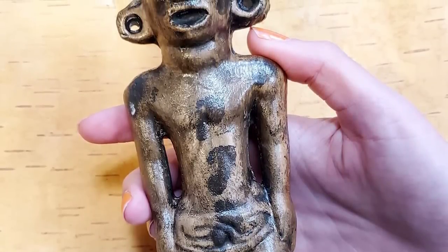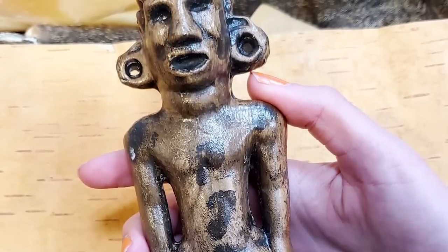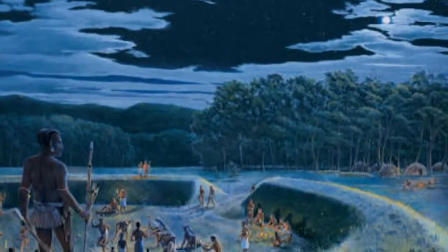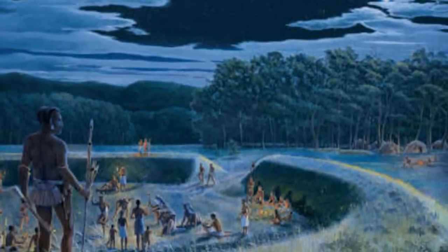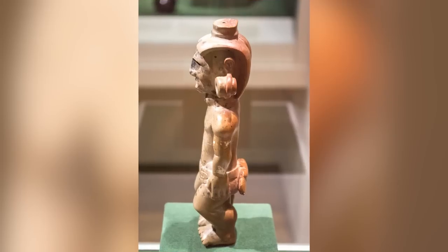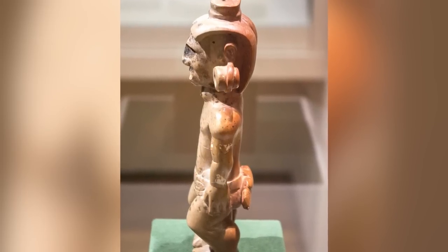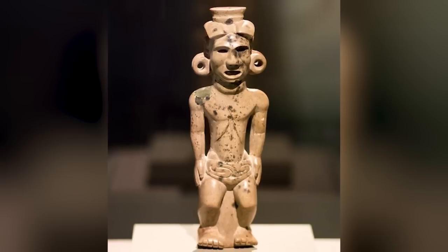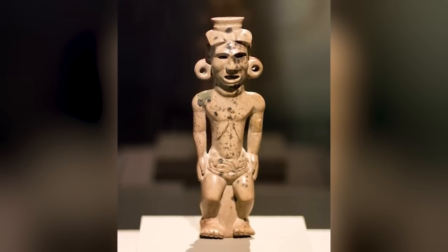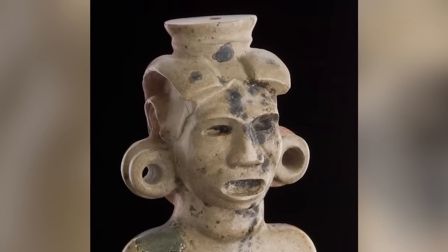The pipe is so detailed that it contains representations of hair, clothing, and ornamental accessories. Were it not for the existence of the pipe, these details of what the Adena people looked like wouldn't be known to modern archaeologists. Experts believe that it's around 2,300 years old. It was found in the grave of an adult male, and might even be a representation of what he looked like when he was alive. Archaeologists think it's possible that he was either a shaman or a medicine man.